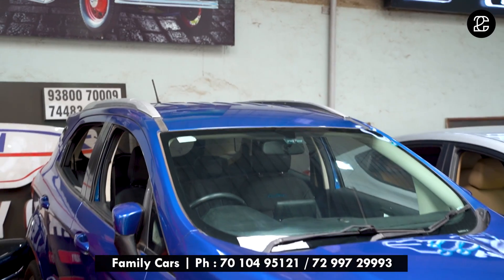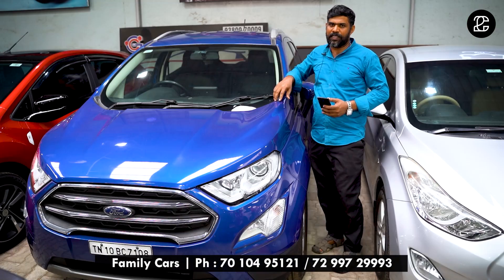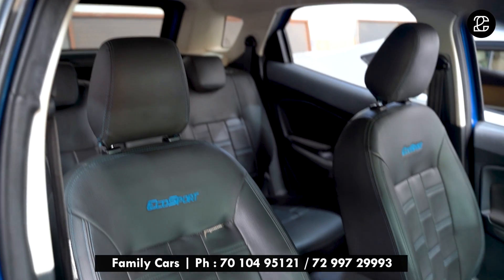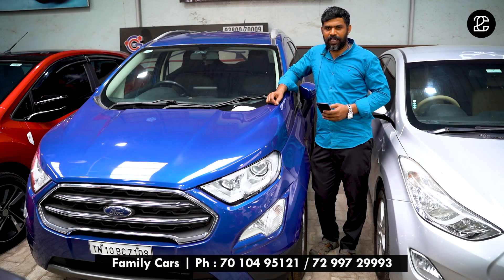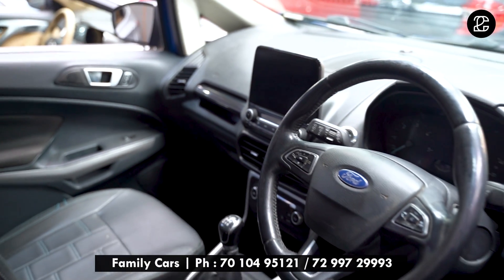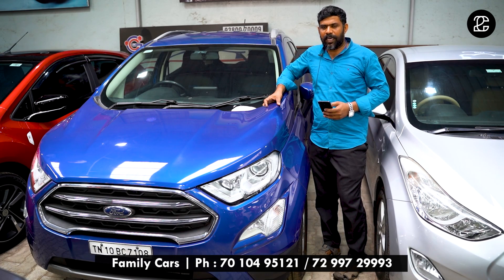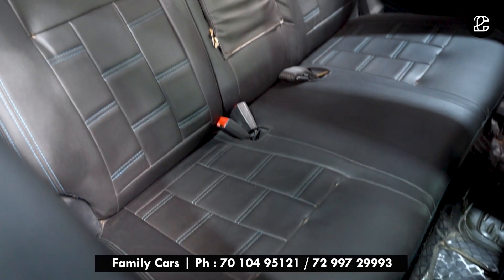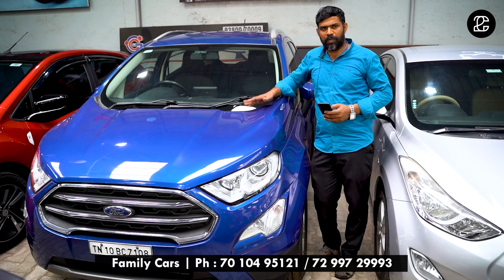The next car is a Ford EcoSport Titanium, 1.5 diesel engine, manual transmission, model 2018, with 49,000 kilometers run. The car features dual airbag, ABS brakes, alloy wheels, touchscreen, Bluetooth music system with USB, AUX, FM, driver armrest, and co-driver armrest. This car is priced at ₹8,50,000 and comes with a full company service record. Please visit.